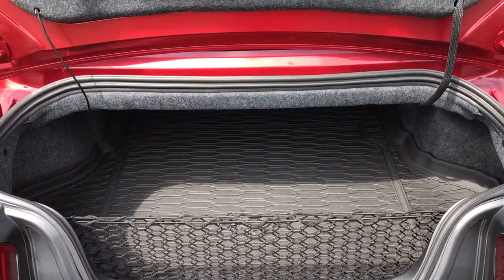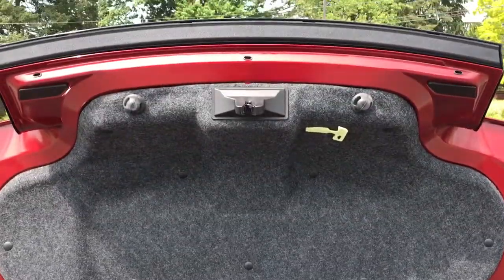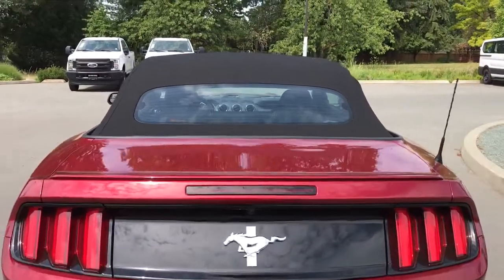As well as a cargo net for added organization, and on both left and right hand sides there are anchors to hold things down. When you're ready to close up that trunk, put your hand on the top there and pull down — it's now securely closed.